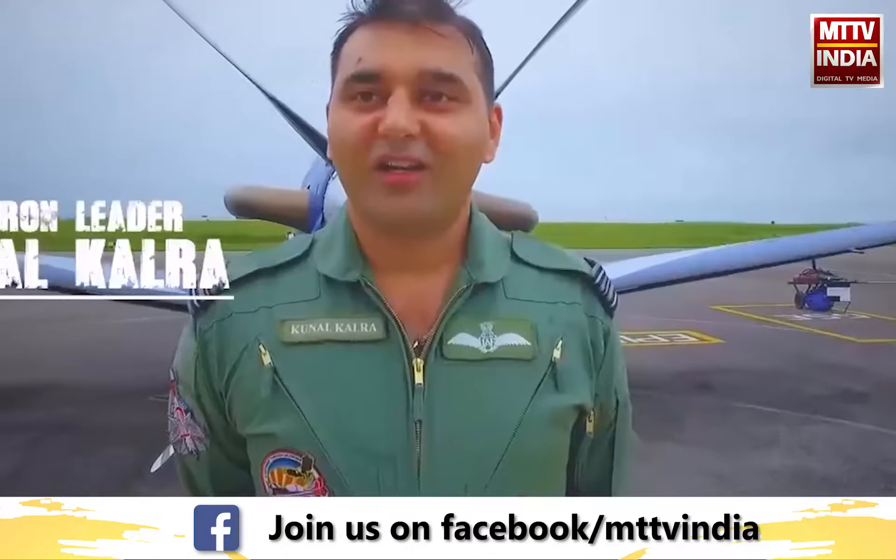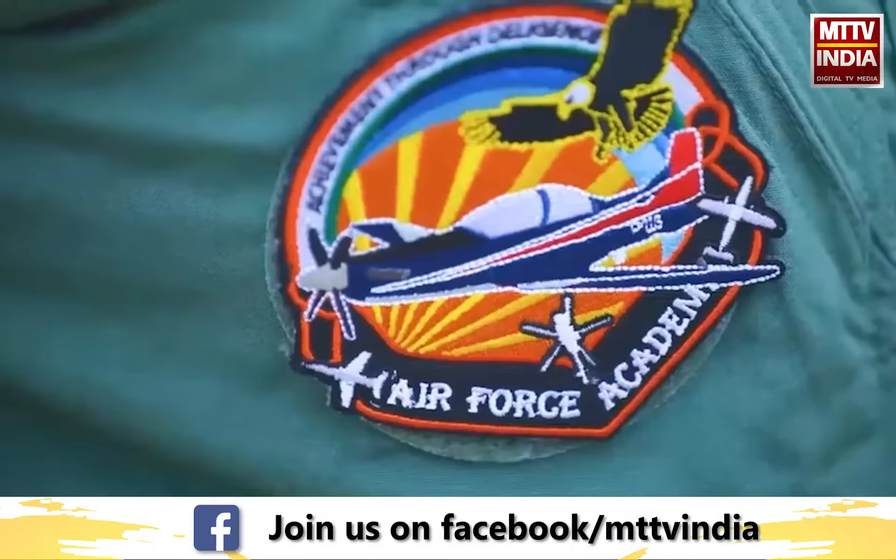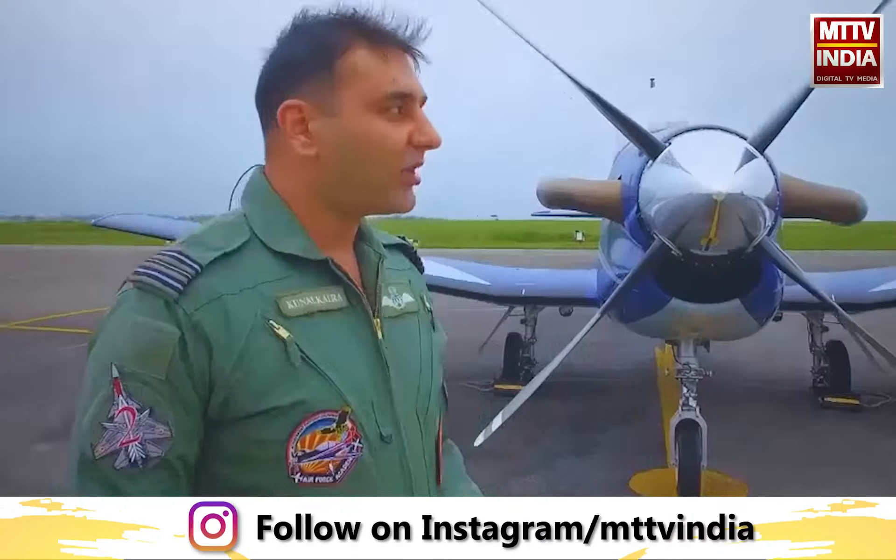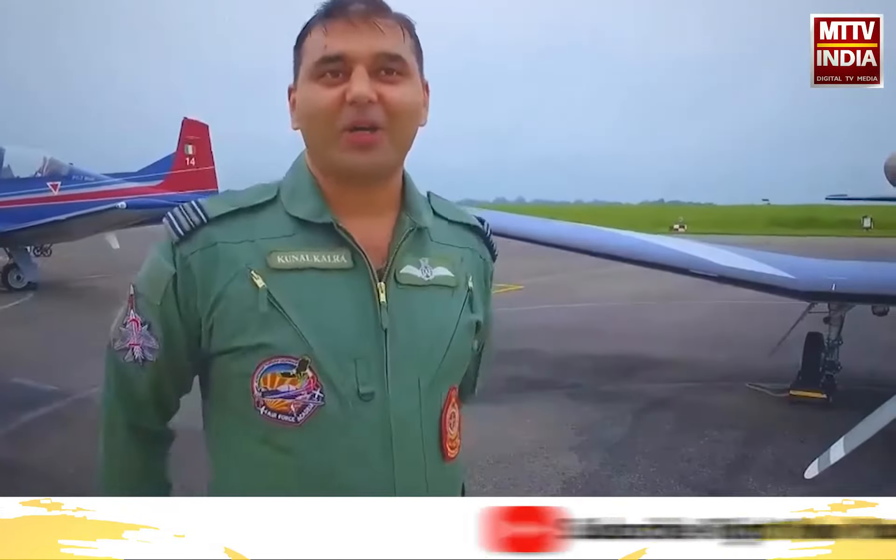I am Squadron Leader Kunal Kalra, posted as a Qualified Flying Instructor in this very prestigious Air Force Academy. I am here to walk around the magnificent aircraft Pilatus PC-7 Mark II.